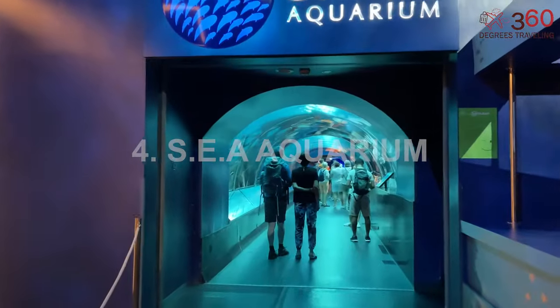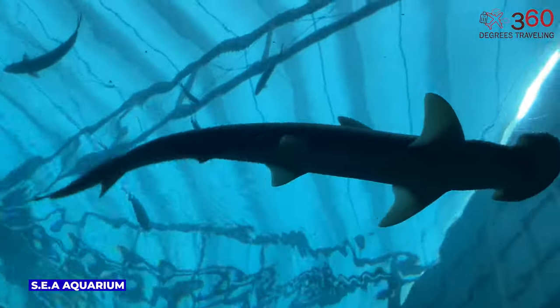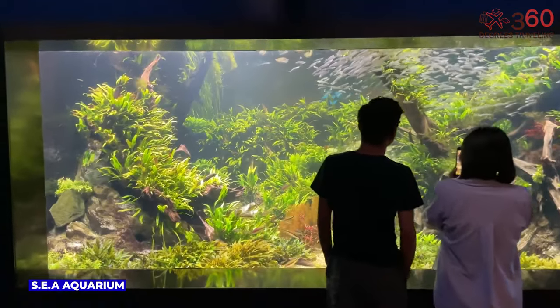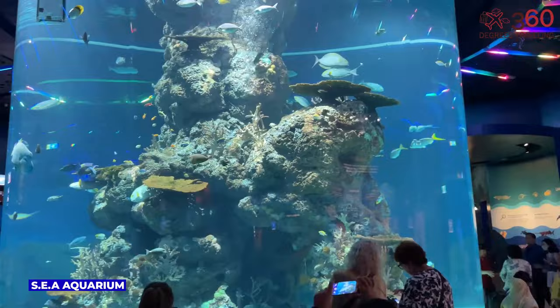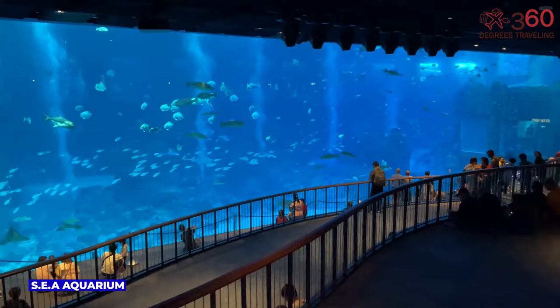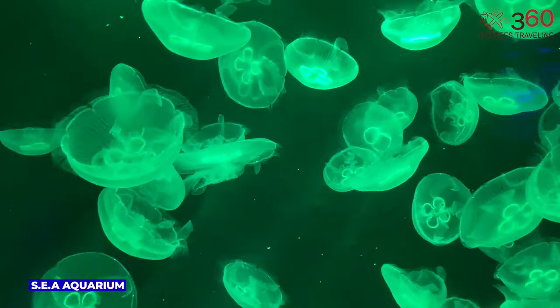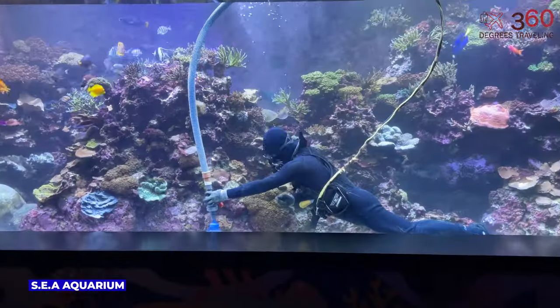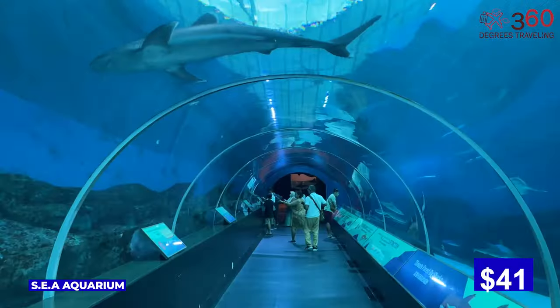The Sea Aquarium in Singapore is an aquatic wonderland showcasing the marvels of the ocean. It is home to over 100,000 marine creatures from around the globe, offering a mesmerizing journey through diverse underwater ecosystems. From vibrant coral reefs to majestic sharks and graceful rays, this immersive experience highlights the beauty and diversity of the underwater world. Sea Aquarium package price for adults is $41.